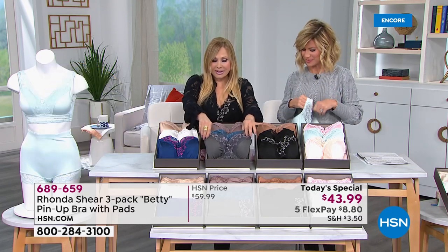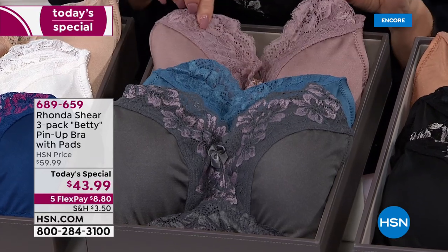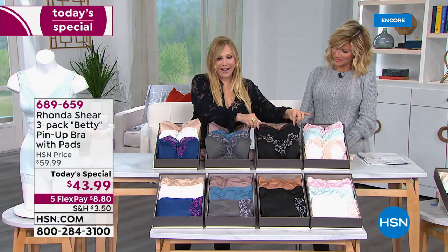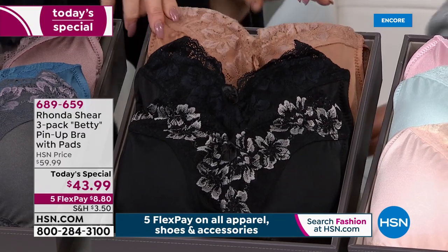Then the dusties — which really are dusty colors — is your gray with the mauve, the beautiful blue, and we always love our mocha color. And then over here is what I'm wearing: the black with the silver, the solid black, which is a necessity in this particular bra, and then the nude — it's a little deeper nude.